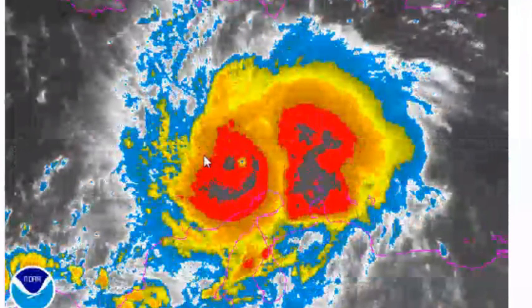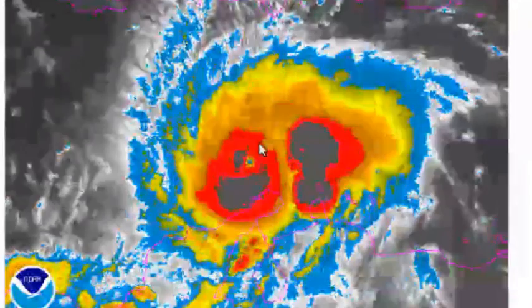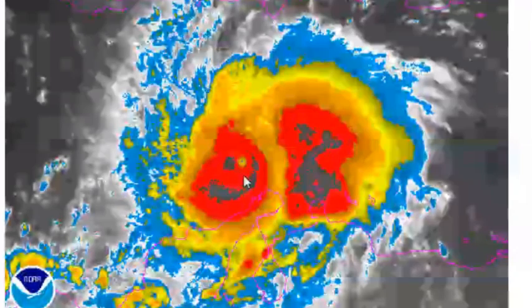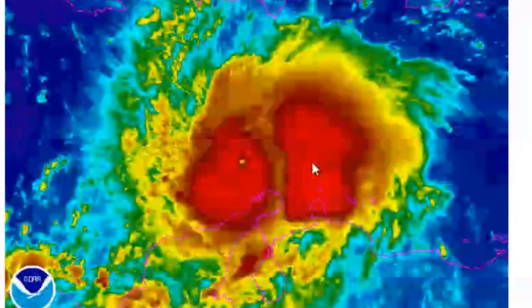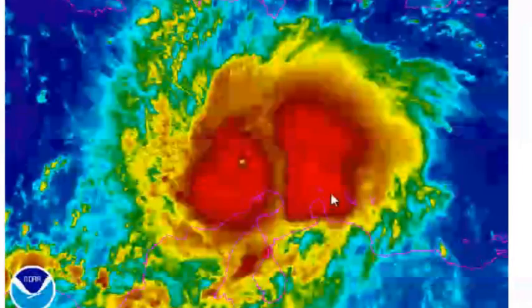This is a very dangerous Category 5 system. As you can clearly see, you can see the eye and the cloud tops changing in temperature. This is rainbow imagery, and it also shows some strong thunderstorms, especially in the large burst of convection to the eastern side of the storm.